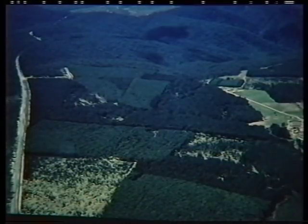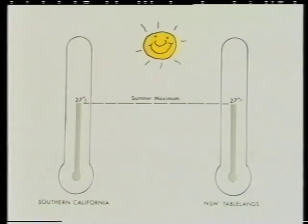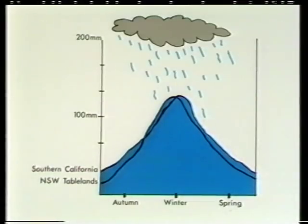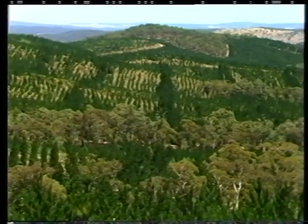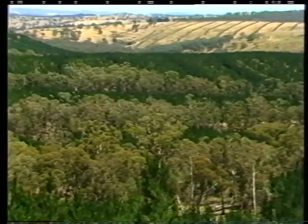One of these areas is the Tablelands of New South Wales. Temperatures in both regions tend to be moderate to cool, with an average summer maximum of 27 degrees and a winter minimum of 2 degrees. Both areas have an average rainfall of about 750 millimetres, most of which falls in the cooler months. Each area also has similar soils that are well-drained, and land that is not too rocky or steep.